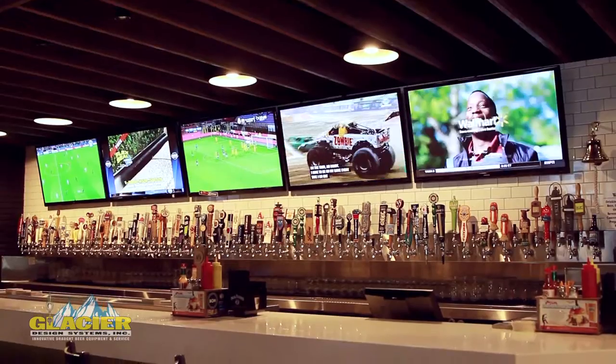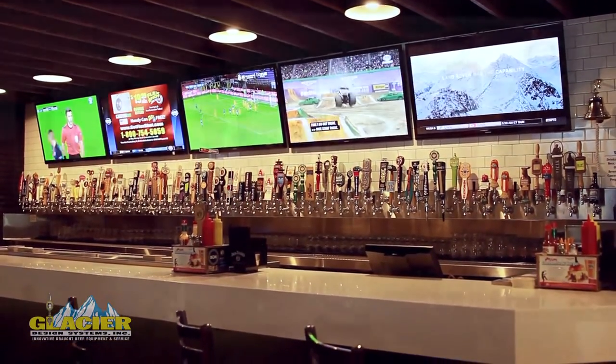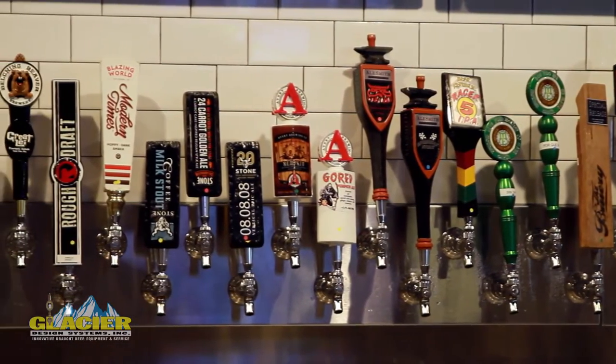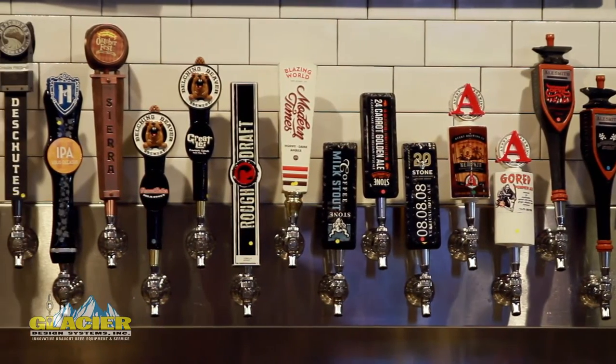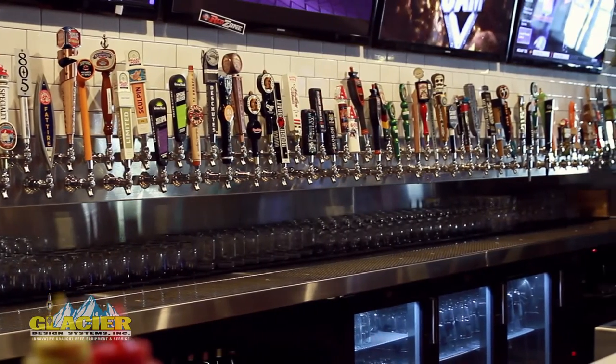Hi, I'm Steve Derler. I'm Vice President of Development and Facilities for Slater's 50-50. Glacier Designs helped us install the beer system here at the San Marcos store. We were looking for someone to help us deliver 102 faucets, glycol-driven system in a very tight environment built into a media wall. Glacier Design Systems provided the 102-faucet back bar beer tower